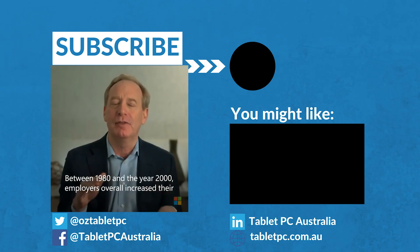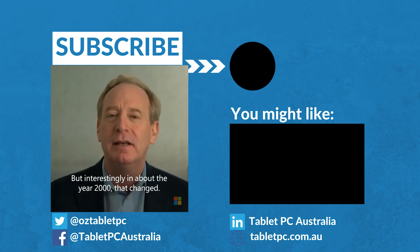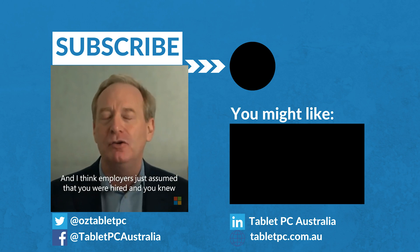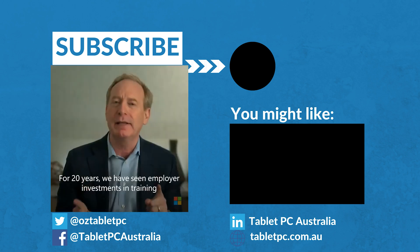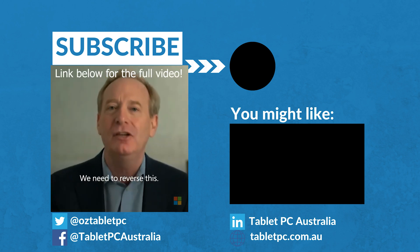In this era, when things change so fast, that training is more important than ever. We aim to provide as much of it as we can here for free, so make sure you subscribe, hit the notification bell, and check out our channel. And if you're involved in delivering IT for your organisation, get in touch with us using the link below and talk to us about how training could help your people. I'll leave you with this quote that Microsoft's President Brad Smith shared on IMF's The Exchange: 'Between 1980 and the year 2000, employers overall increased their investments in employee training. But interestingly, in about the year 2000, that changed. Employers just assumed that you were hired and you knew these things, or you would somehow figure it out on your own. For 20 years, we have seen employer investments in training first fall for a decade, and then be stagnant for a decade. We need to reverse this.'